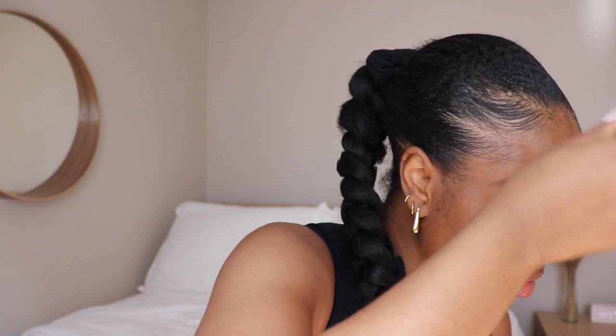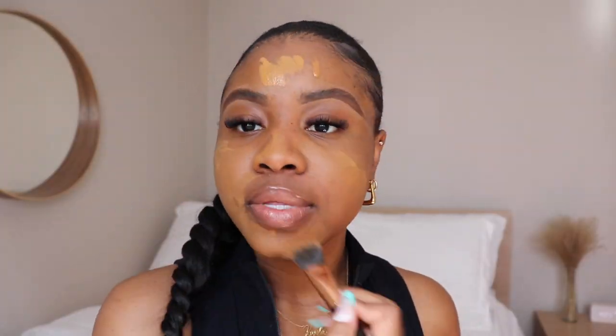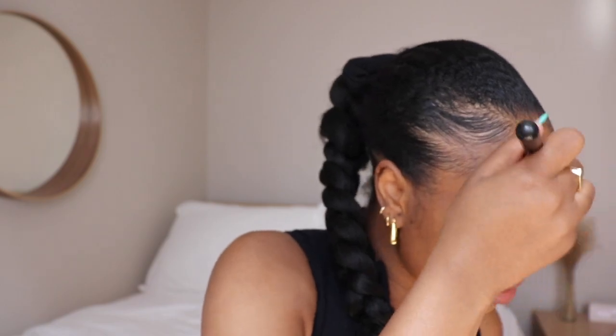I'm using my brush now to blend that in. At first it looks a little crazy, but after a while it does blend in. Once I've blended out the foundation with my brush, I also like to go over it with my sponge on top to blend it out a little more — it just makes it look a little more skin-like.